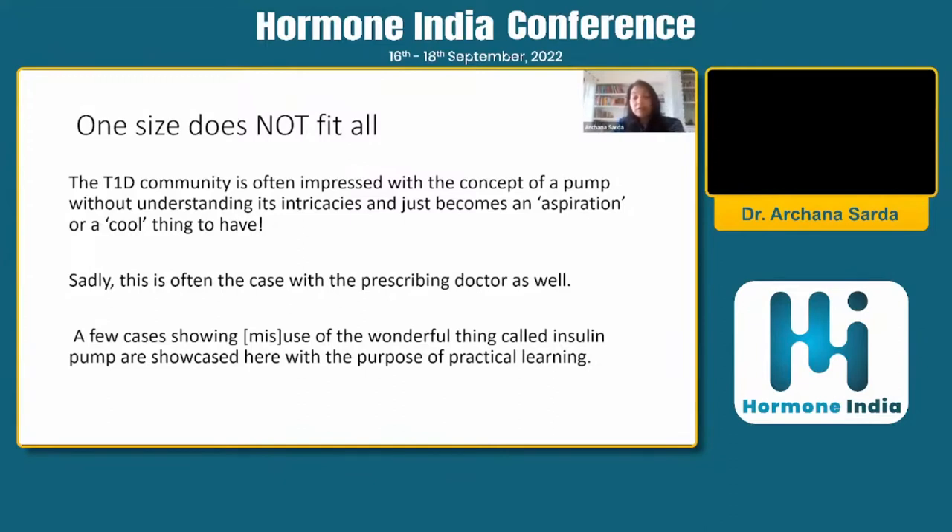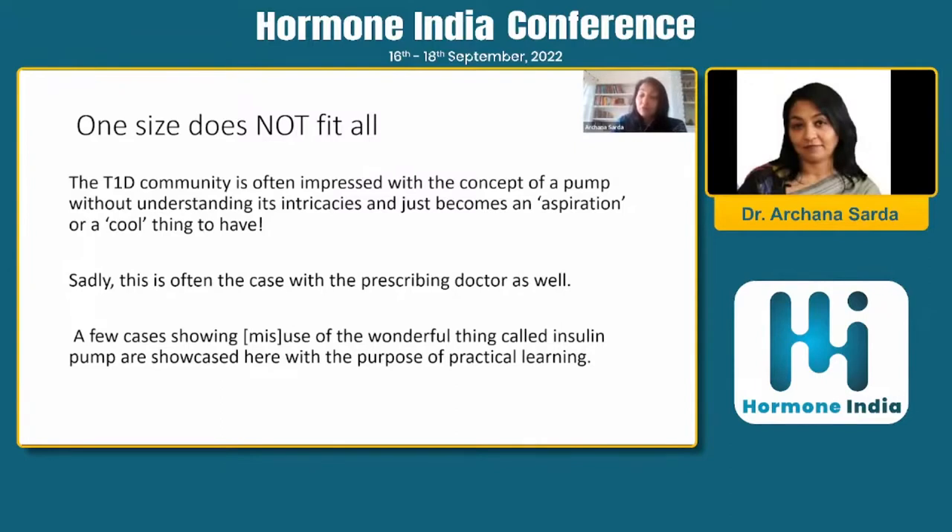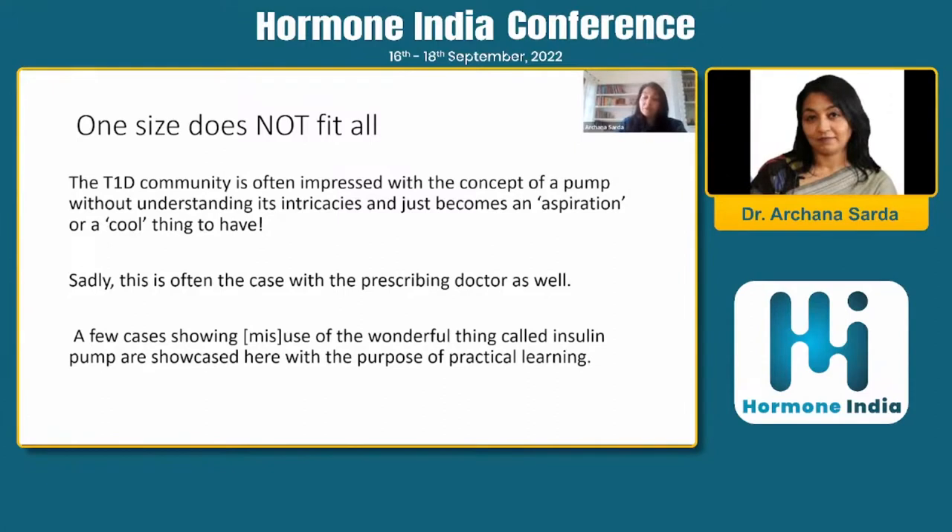Unfortunately, I also see in this part of the region that the prescribing doctor is not always sure who is the right candidate or how to prime a person to go on to a pump. These are a few cases I want to showcase — both sides of it — a good use as well as not so good use, simply for the purpose of practical learning as we go into the journey of the insulin pump. This is specifically for people who are not well-versed with it, who are not using it every day in their clinics.